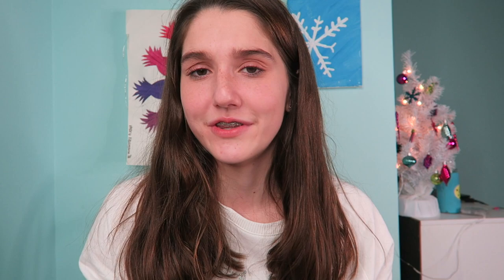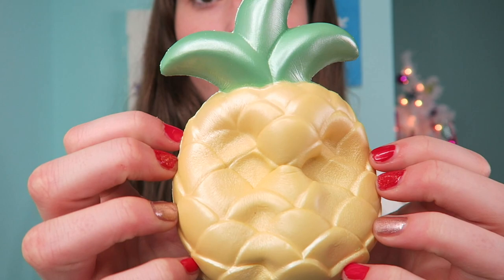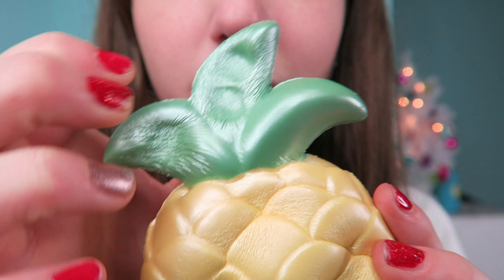The next squishy, and probably the one I'm most excited for, is the iBloom Pineapple. I saw it on Instagram and thought I'd never get it, and then I saw it on Charms LOL and freaked out — this is like my mascot in squishy form! It smells like pineapples. Wow, this feels so cool. It's so slow rising.